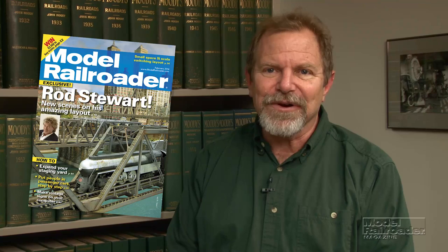So don't miss the February issue of Model Railroader Magazine on sale soon. And as always, thanks for reading Model Railroader Magazine.